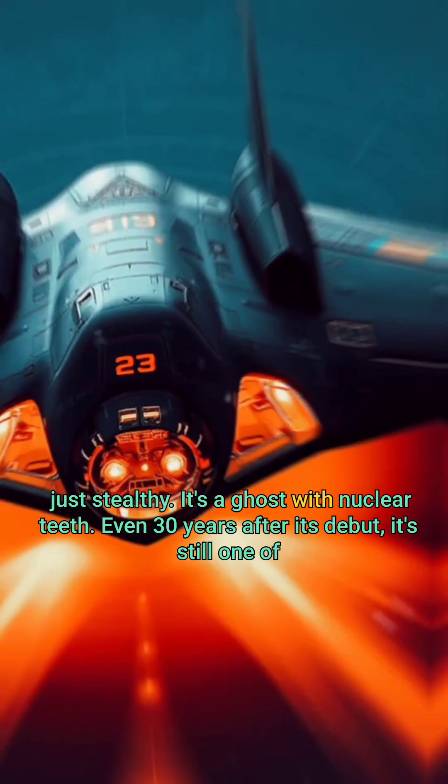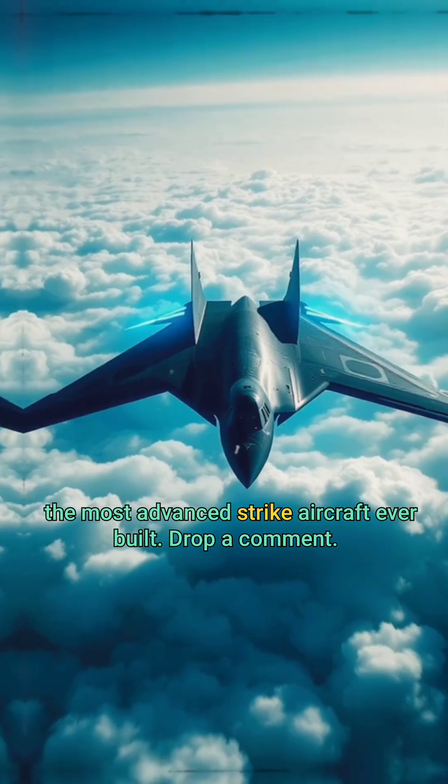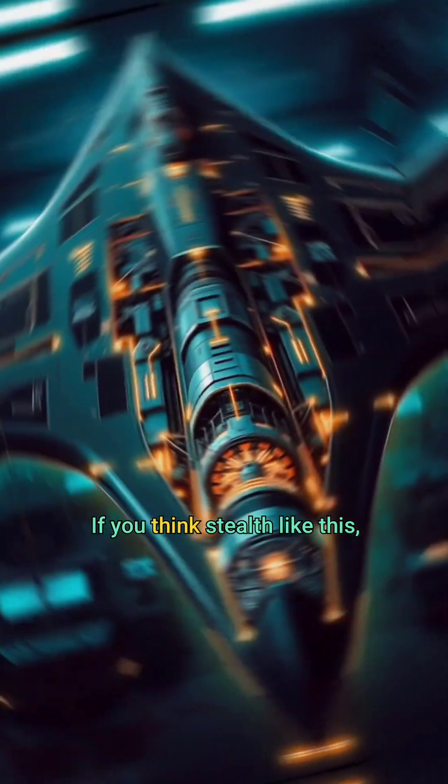The B-2 doesn't just fly — it disappears. It's not just stealthy, it's a ghost with nuclear teeth. Even 30 years after its debut, it's still one of the most advanced strike aircraft ever built. Drop a comment if you think stealth like this will define the future of defensive countries.